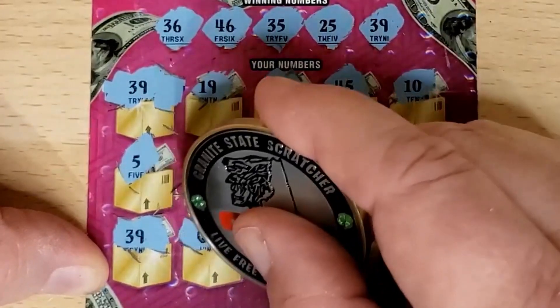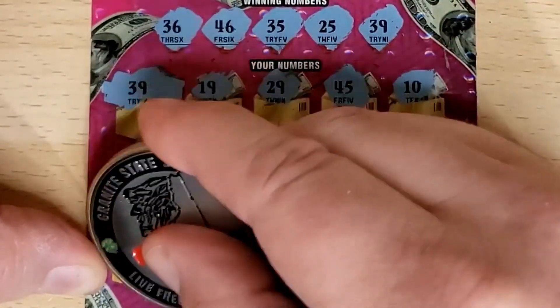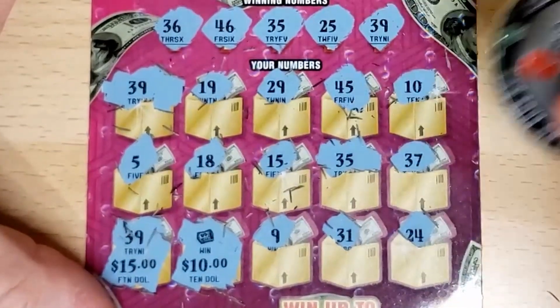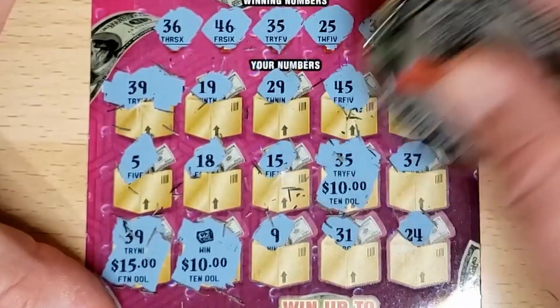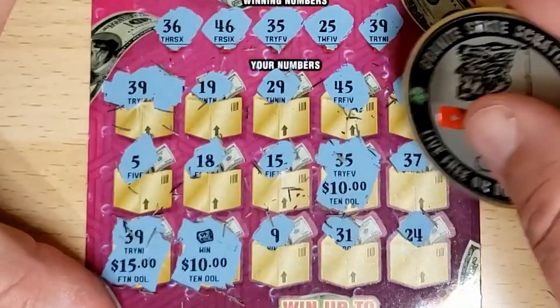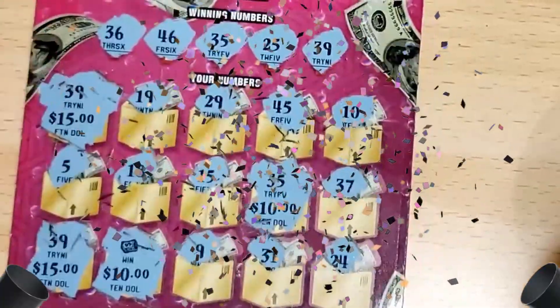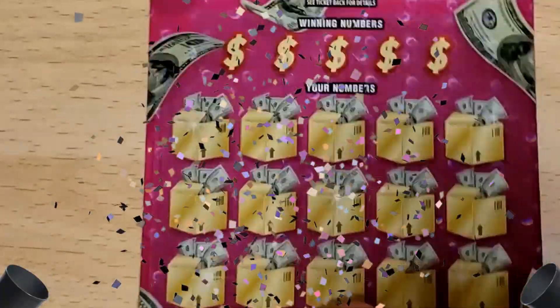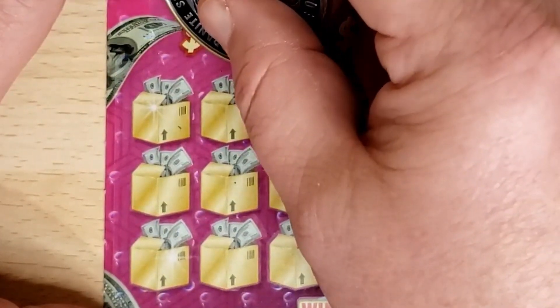Let's go to the money roll first. Little zeros there — that's 10. 39, that's 15. It's 25. We have the 35 over here, that's $35. And the first number up here — that's a $50 dollar holler! Nice. All right, let's do the next ticket, number 29 — can we go back to back?